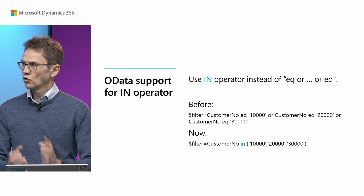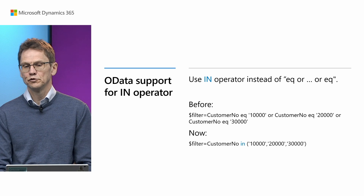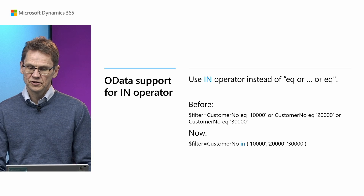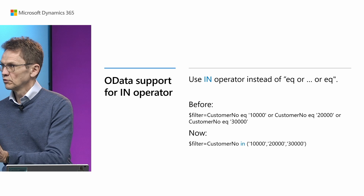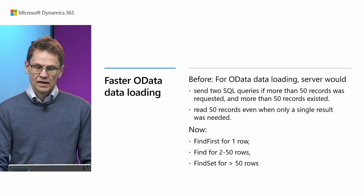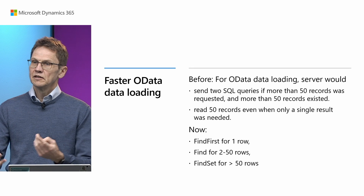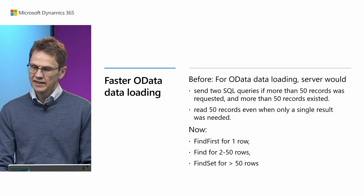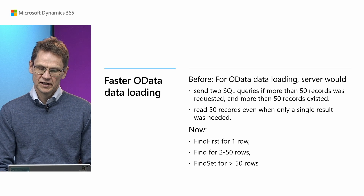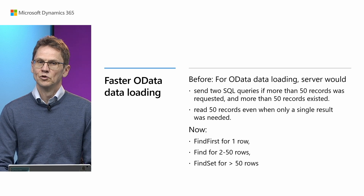Now we've talked about calling out from Business Central using HTTP client. Let's also talk about changes if you're calling into it through OData. We've added support for the IN operator, which is a much shorter notation rather than having equals this or equals that. So now you can just use customer number IN and then have a list of values. We've also improved OData performance by reducing the number of calls.